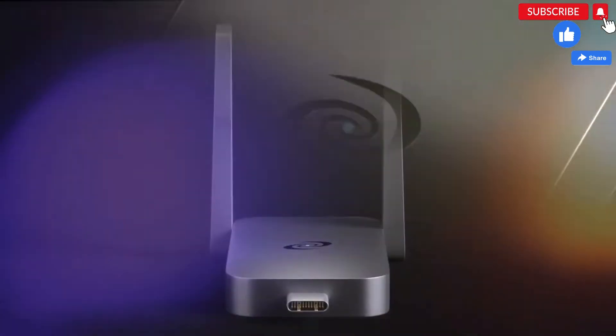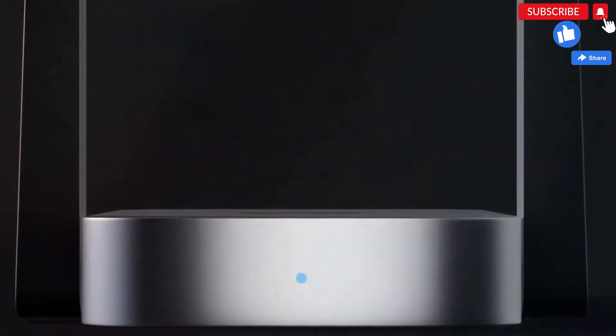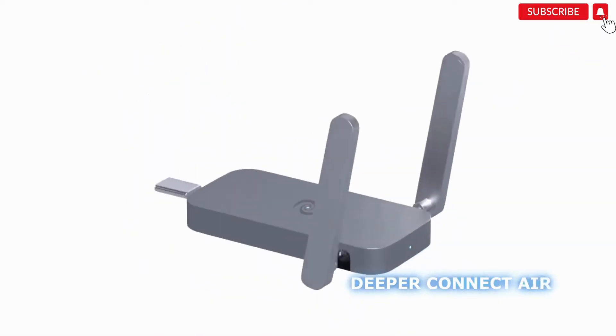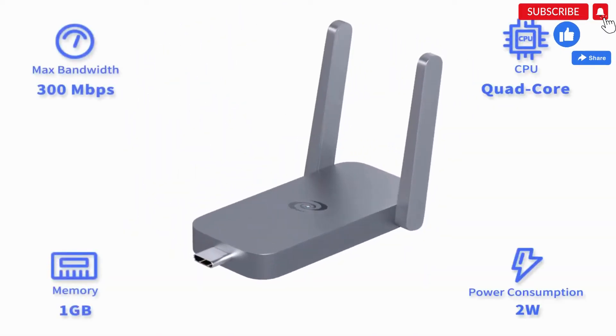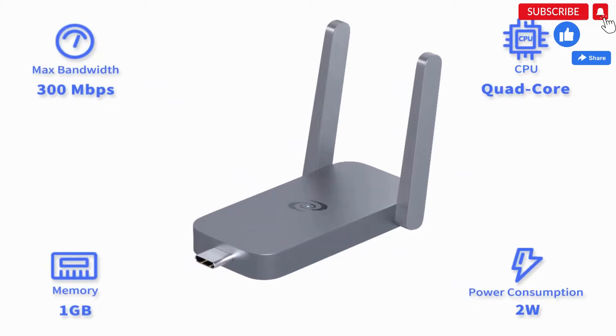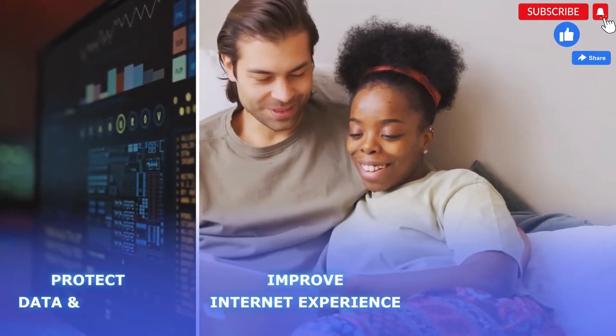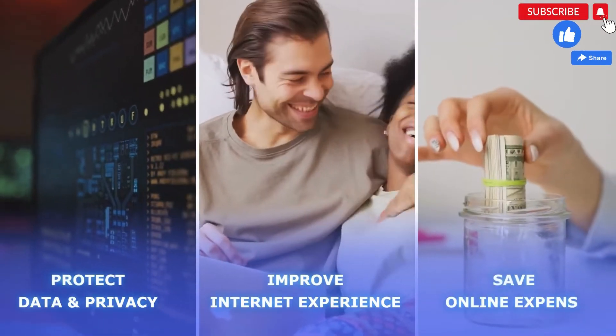Which is why we developed a one-stop solution for all your Internet needs. Introducing our latest product, Deeper Connect Air — a portable, multi-function cybersecurity device that helps you improve your Internet experience, protect your data and privacy, and save on online expenses.